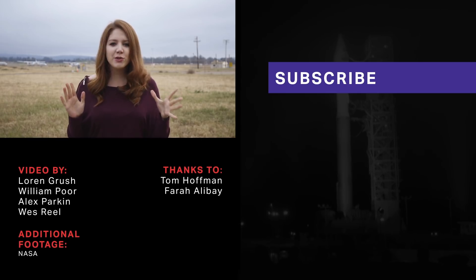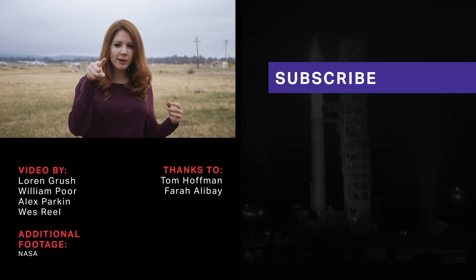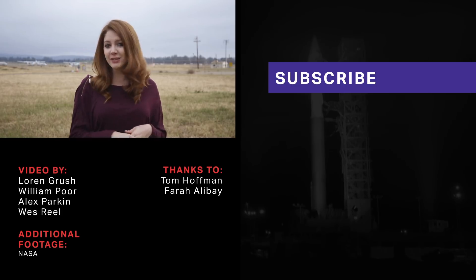This is video two of our new Verge Science YouTube channel. If you like what you saw, hit that subscribe button because we've got new videos out every week. Thanks for watching.